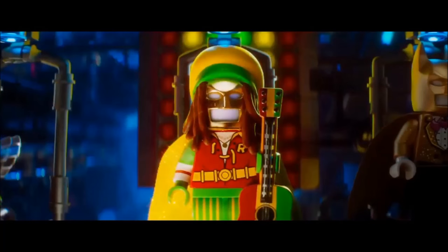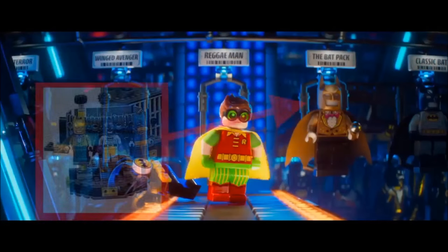Once again, they show some suits. The Reggae Bat is still not rumored for a set or an appearance in the minifigure series. However, the Bat Pack is confirmed to appear in the Bat Cave set.